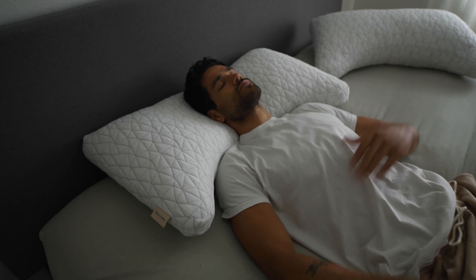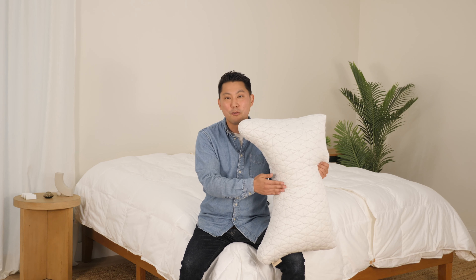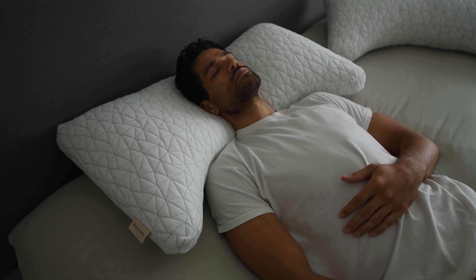The Crescent pillow features a curved bottom that allows sleepers to sleep deeper into the pillow, increasing support for both the head and the neck, and is a great fit for people that tend to sleep on their backs, but also on their sides.